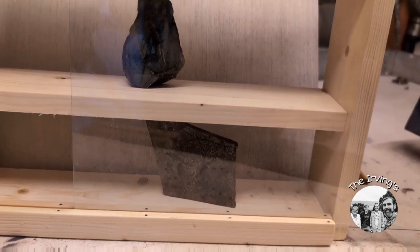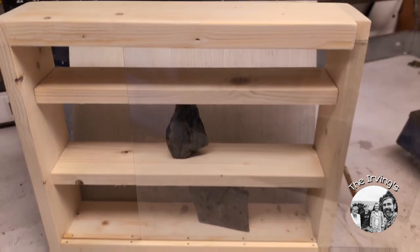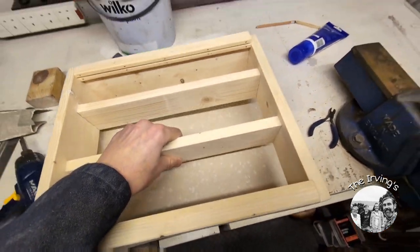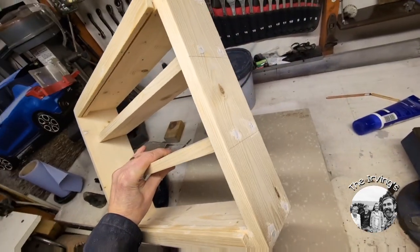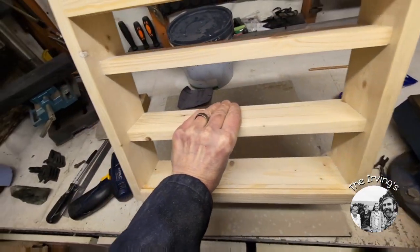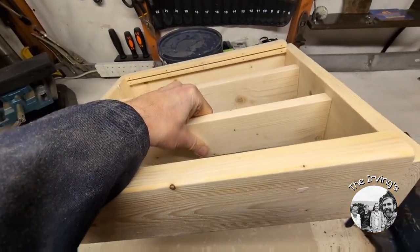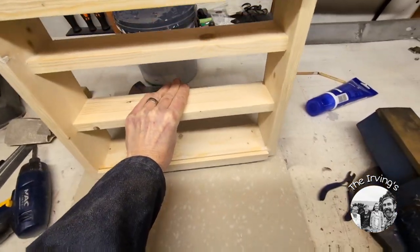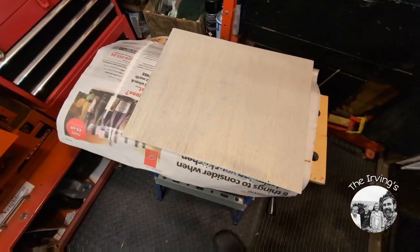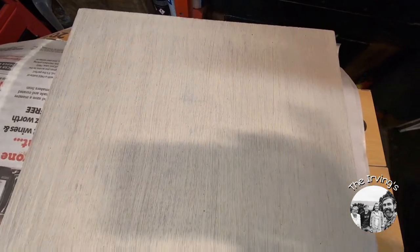That came out quite well. We've got all the shelves secure. I've filled up some of the holes with little imperfections — I'll let that dry. I'll give it a coat of paint once it's done the sand. Next job, the back needs another coat of paint.